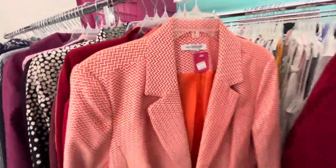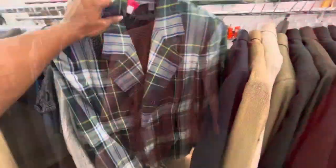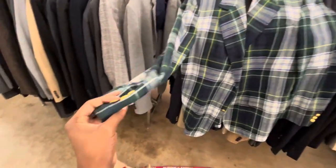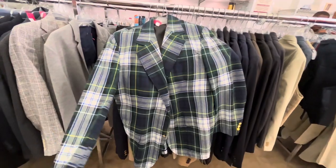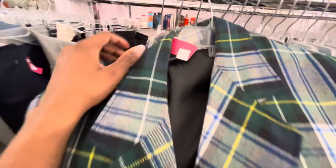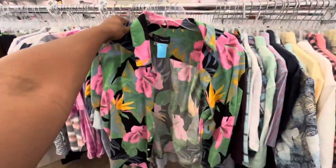Then I saw this chevron blazer. Chevron used to be cute back in the day. Then I fell in love with this plaid blazer, but I was so upset that it was $30. She was way too expensive to be in a thrift store — she was definitely giving consignment shop vibes. After a while I was like, I don't know if this is a thrift store or a consignment shop.